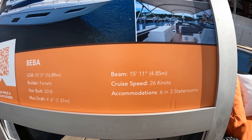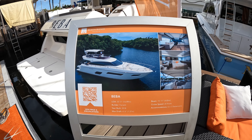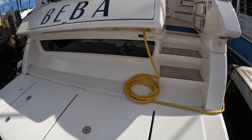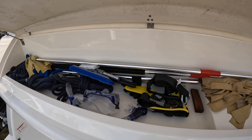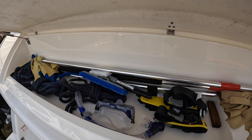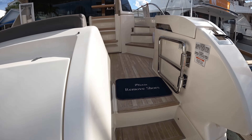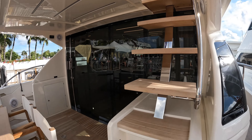Welcome back to the Yacht Addiction YouTube channel. The yacht in front of us is a 2018 Ferretti Yachts 550 — a 55-foot flybridge cruiser. If you're looking for an Italian cruiser at a great price, look no further. This yacht is listed for sale by Worth Avenue Yachts, and they've granted us access to do a full tour. Here you can see a couple of the specs: it's 55 feet, built in 2018, with a 15-foot 11-inch beam, and has room for six people across three staterooms. Let's get started.